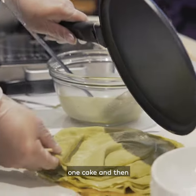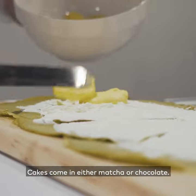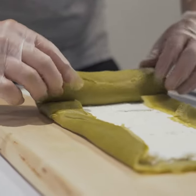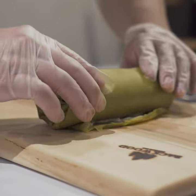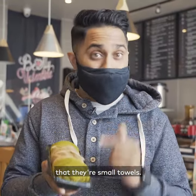It takes three sheets to make one cake, and then it's filled with cream and a secret signature sauce. Cakes come in either matcha or chocolate, and these could fool anyone into thinking that they're small towels.